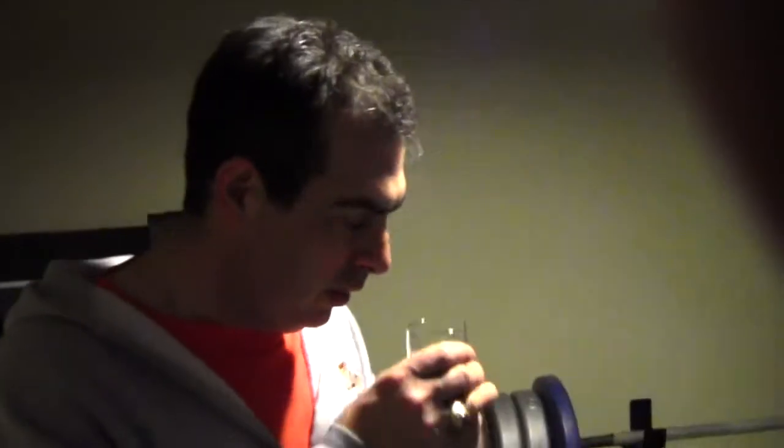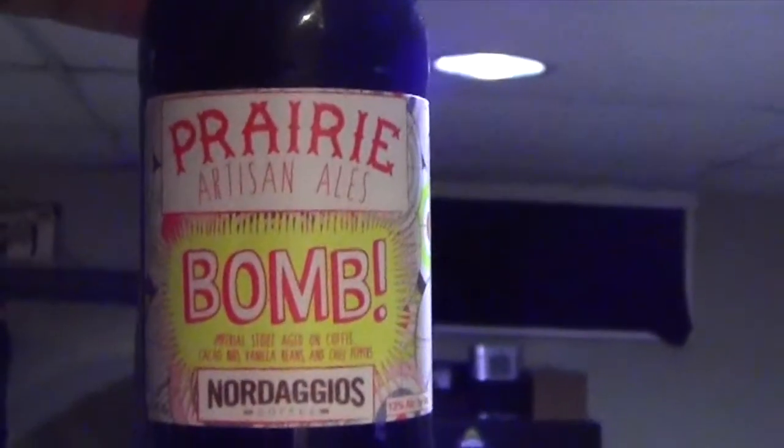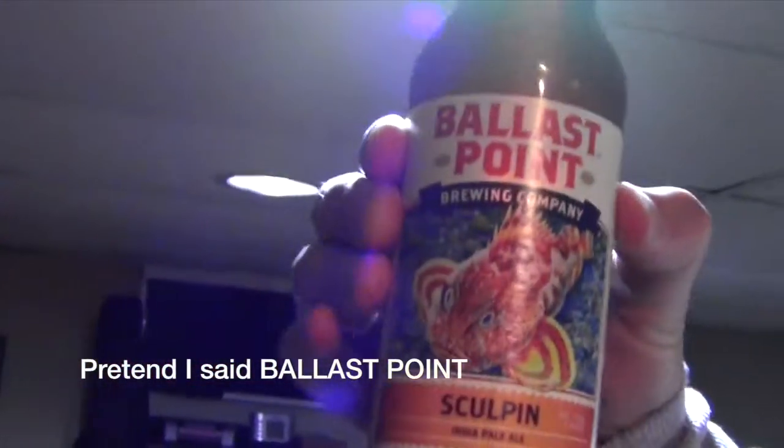The color is just really dark, a nice dark dark color. So prairie bomb versus ballast point — scoping them out.